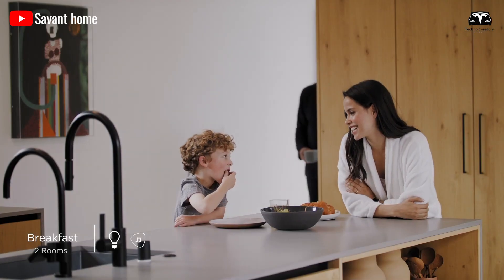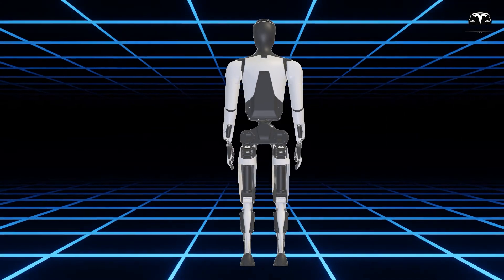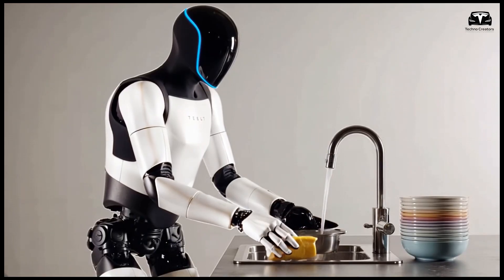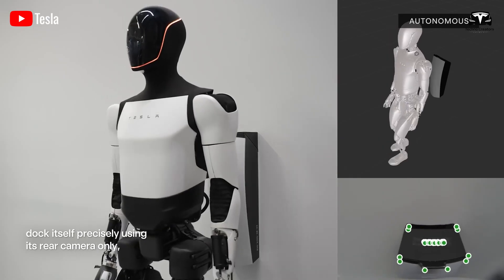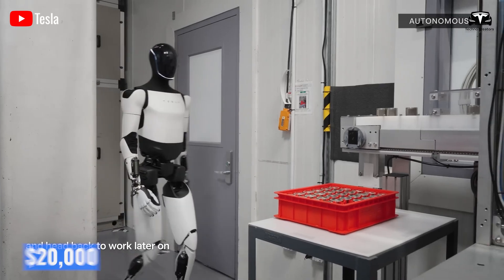In the rapidly growing field of home automation, Tesla Optimus Gen 3, expected to launch in 2026, emerges as a groundbreaking initiative poised to redefine the role of robots in households. Designed with a focus on the unique needs of the aging population in the United States, Tesla has inadvertently revealed a trio of advanced features with a price tag of $20,000.